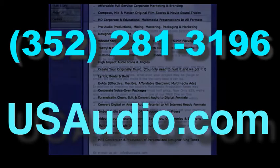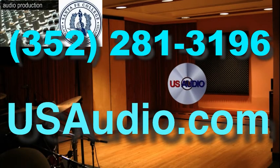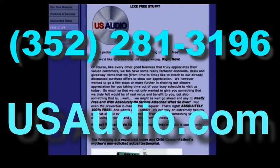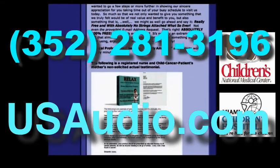We even offer one-on-one multimedia production consulting and tutorials, as well as training on audio production. When Santa Fe College made their transition to a university, they first went to U.S. Audio for advice and consultancy on their audio production curriculum.